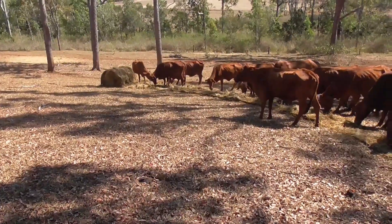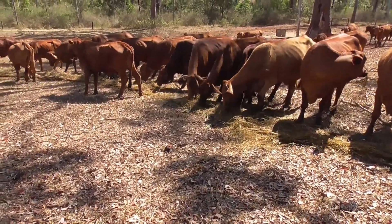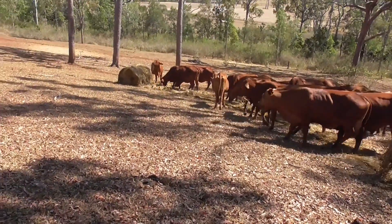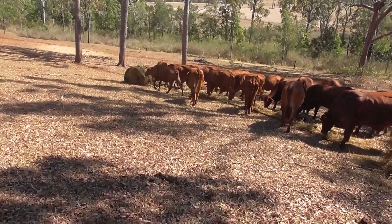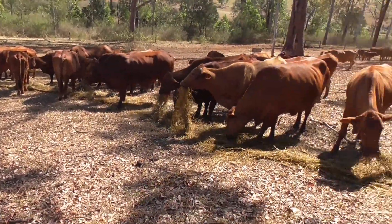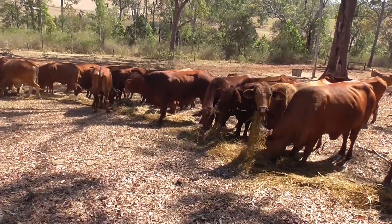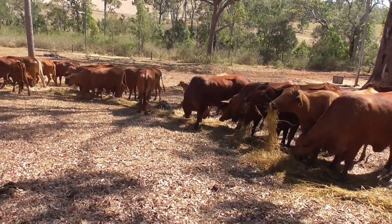I put out the second bale — that's why we put it on the hill, because it rolls down and rolls out, so the cows don't have to fight over the bale. It was really funny — one cow chased it and started to buck and was really excited. When the bale rolls out you can see it's much more convenient for the cows to feed off it.